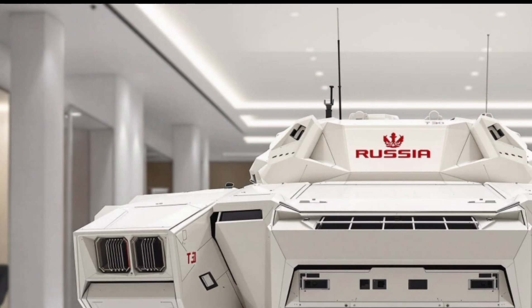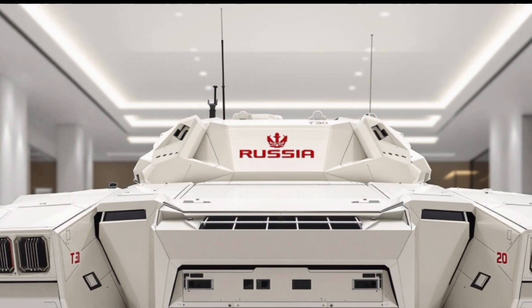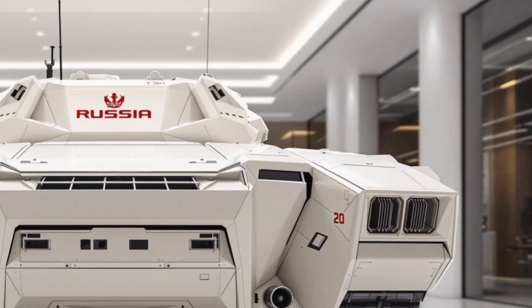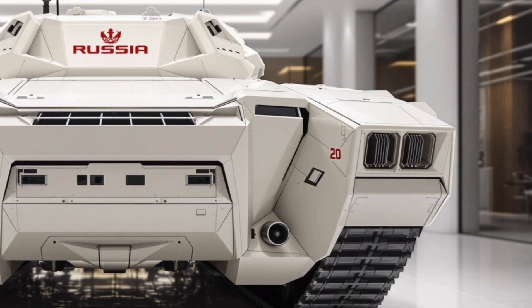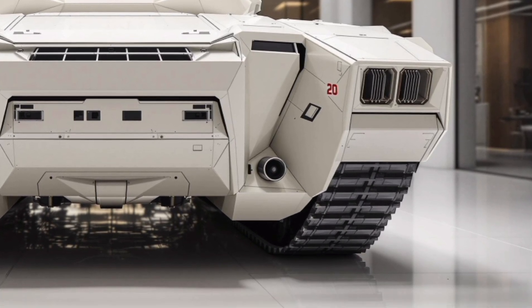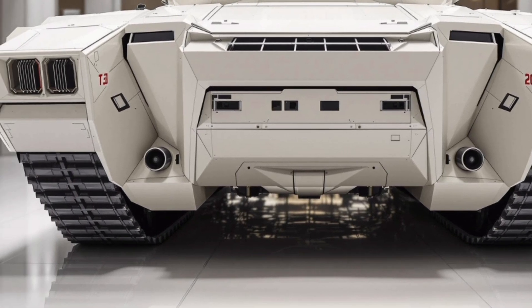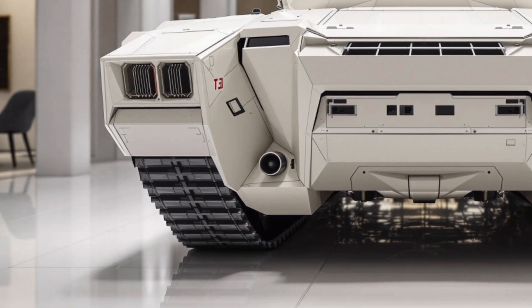Today we're bringing you an in-depth look at the all-new 2025 T30 tank, a next-generation main battle tank making waves in the global defense industry. This is not just an upgrade from its predecessor — this is a complete reimagination of what a modern combat vehicle can be, built with cutting-edge armor systems, advanced firepower, and unmatched battlefield mobility.